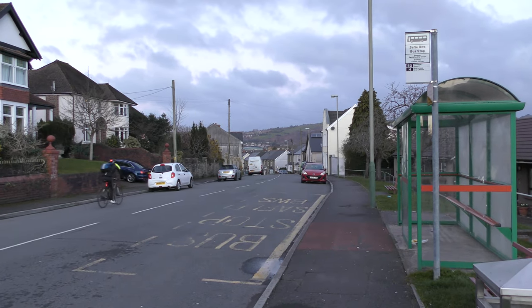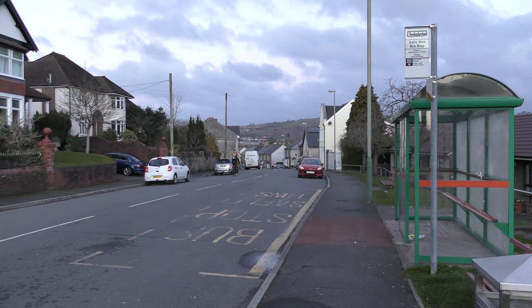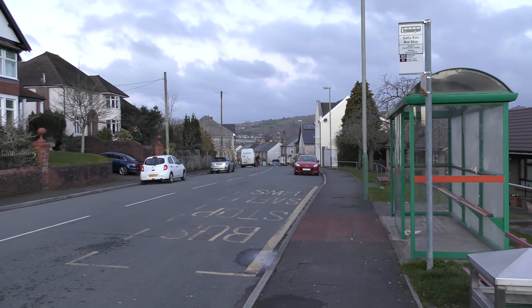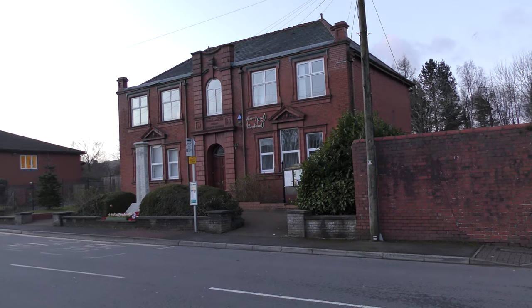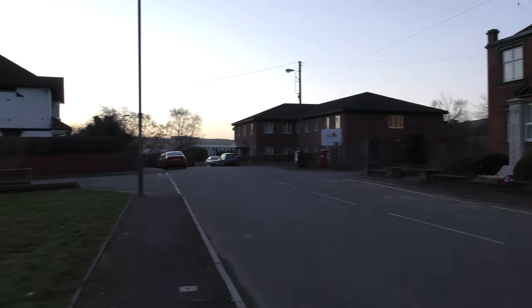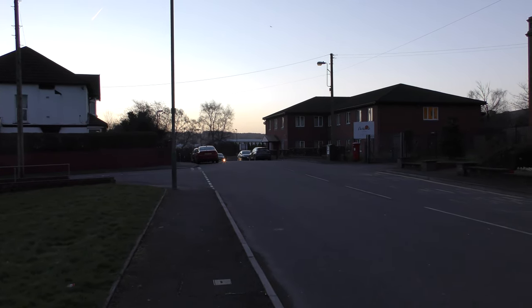Morning. Monday the 11th of March 2019. I've just gone half six in the morning, British winter time. What a difference a fortnight makes — it's light. It's light over there. That'll do for me. Off to Newport.